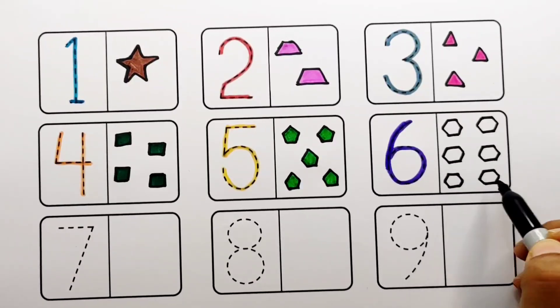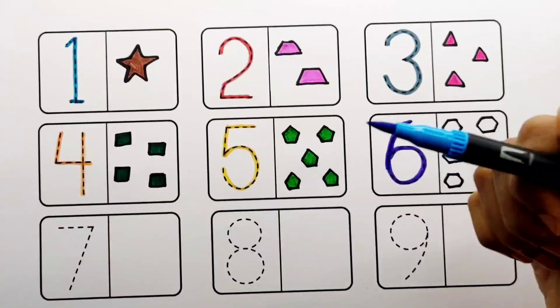One, two, three, four, five, six — six hexagons. Blue color.